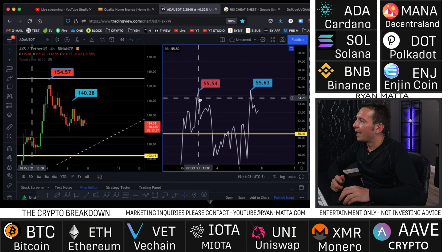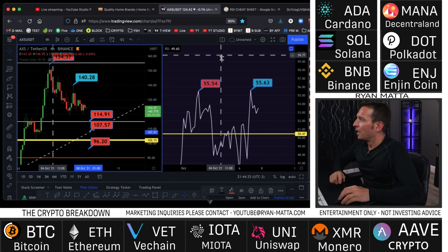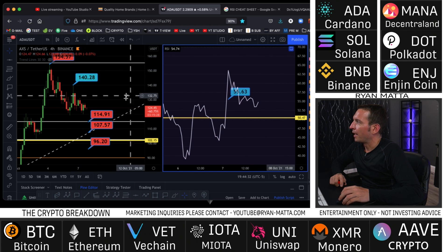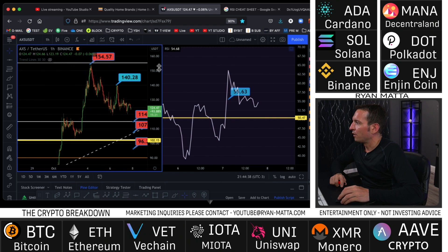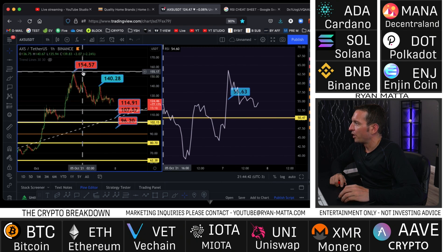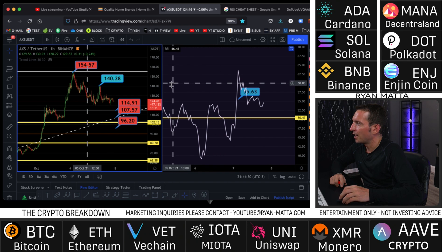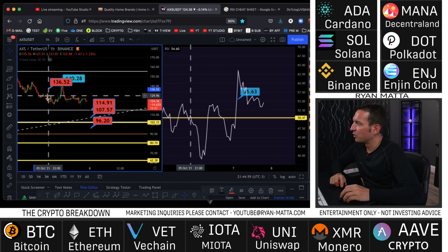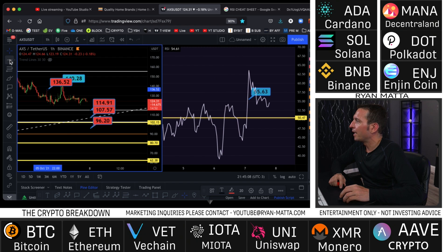I strongly suggest if you haven't seen my RSI cheat sheet or RSI tutorial, please go watch it - there's so much good information. Now jumping onto the one-hour chart, this is where I make a lot of my long decisions. I look at market structure and key retrace targets. I'm still putting in lower highs on the one-hour, and on RSI I can see a double top with bearish divergence - price putting in higher highs but RSI putting in equal highs.